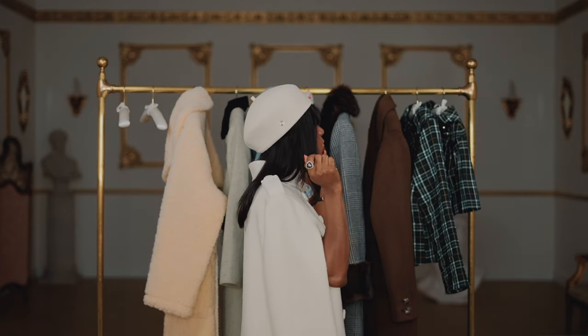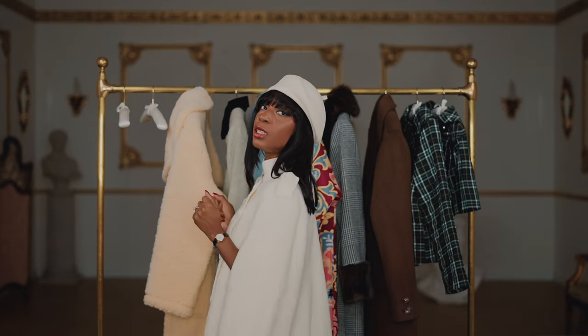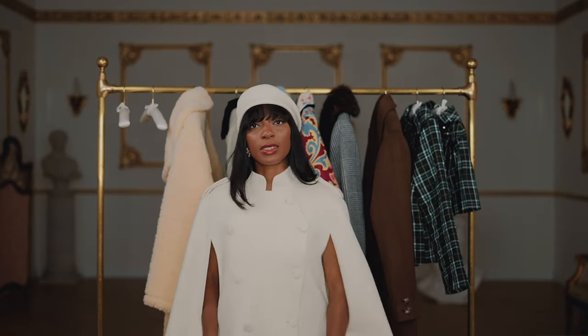This is what the beret looks like from the side, and this is what it looks like from this side. Just imagine some long cream gloves and some nice knee-high boots this season with this outfit.